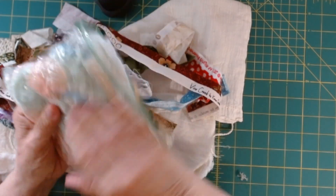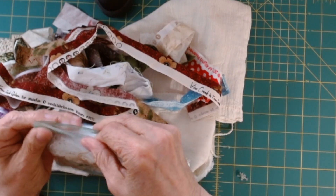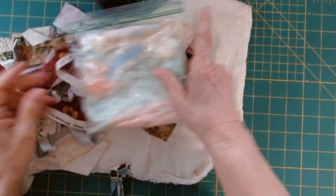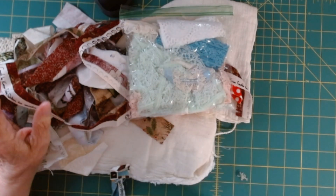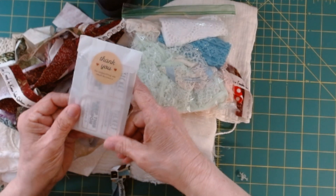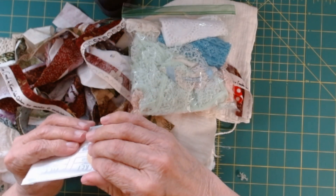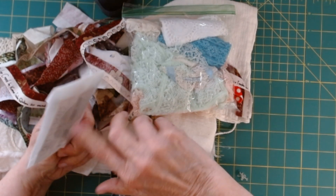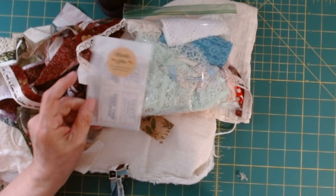Everybody will receive a bag of lace — looks like that one's been opened up, but good size, good amount. Everybody will also receive some tickets — about eight, a good amount. We'll just say that.